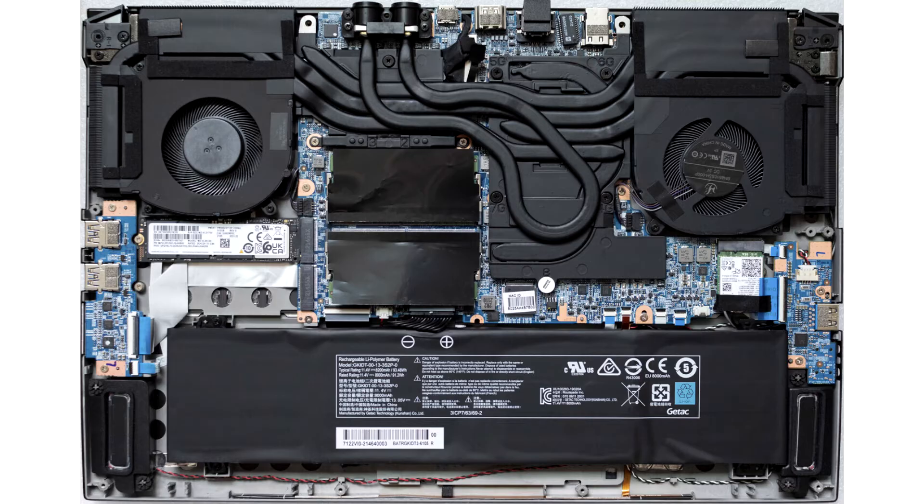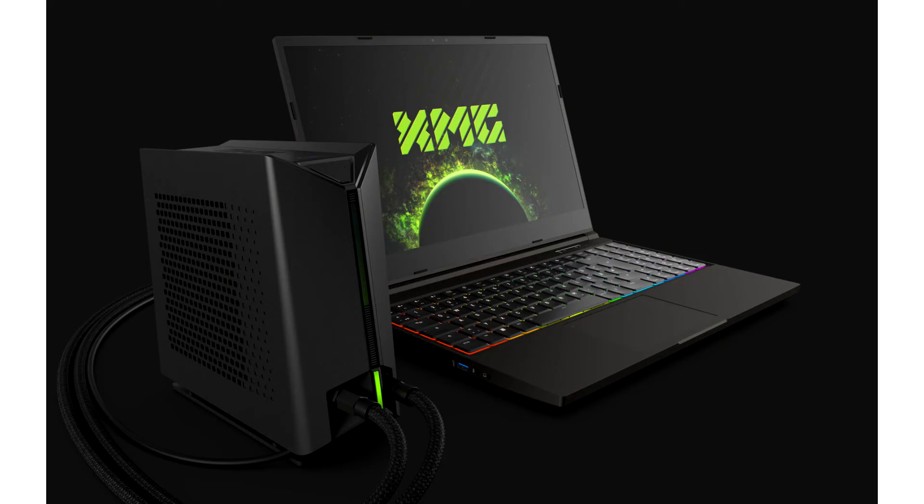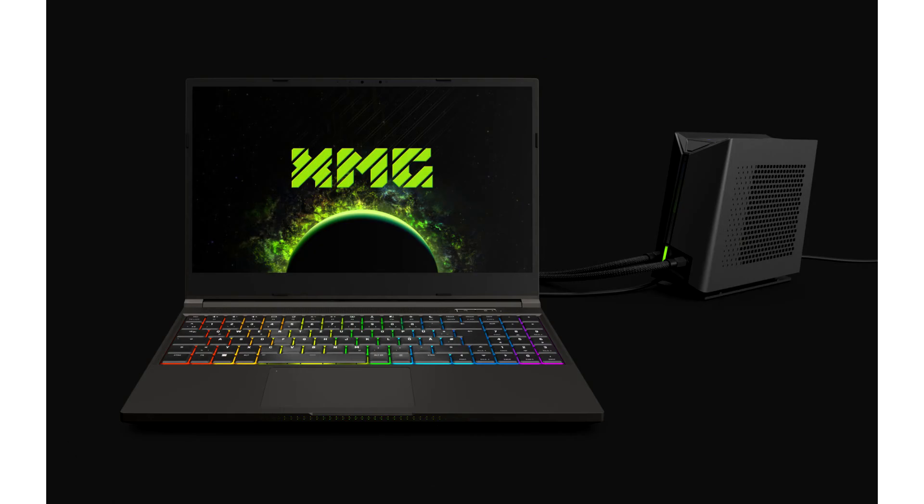With Intel's Core i7-12700H, the Neo 15 from the new E22 generation, early 2022, integrates one of the fastest representatives of Intel's latest 12th core generation with hybrid design. Based on the big-little principle of Alder Lake H, the CPU combines six performance and eight efficiency cores, making it one of the first mobile processors with a total of 14 cores.